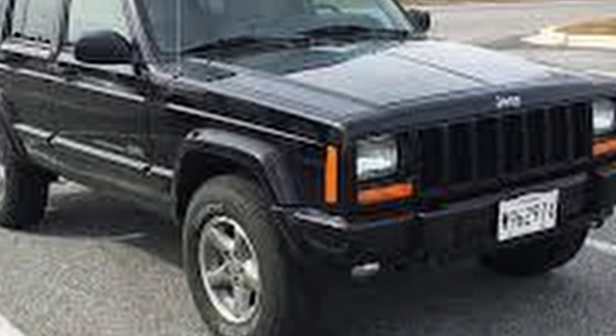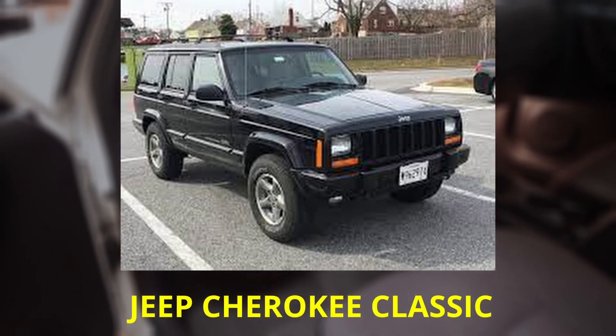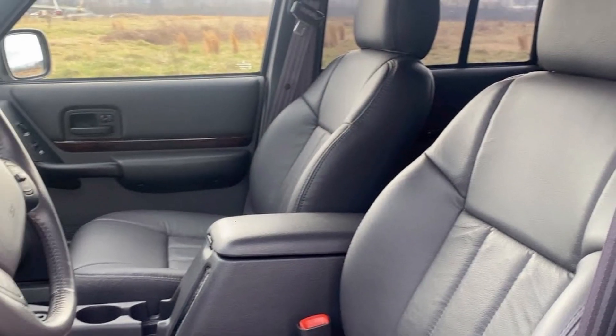The third generation, called the Jeep Cherokee Classic, was introduced in 2001 and boasted a more luxurious interior.